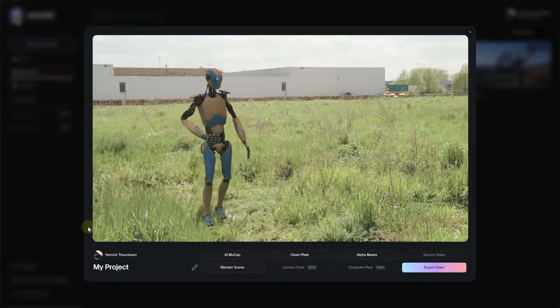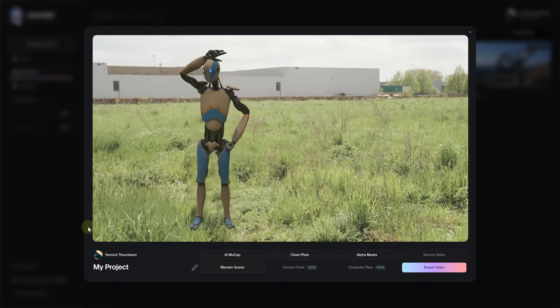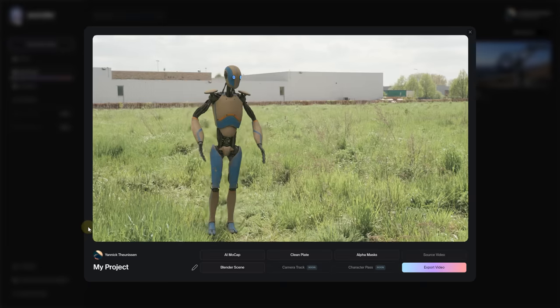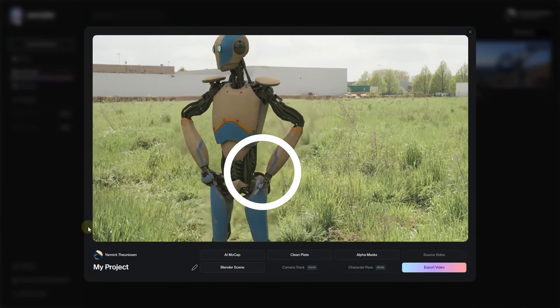Let's check in on our first Wonder Studio experiment and see how it's coming along. Well, feast your eyes on this! Our first VFX shot crafted with Wonder Studio, and it looks amazing. But let's be honest, it's not flawless — for instance, the motion captured for the hands seems a bit tricky.